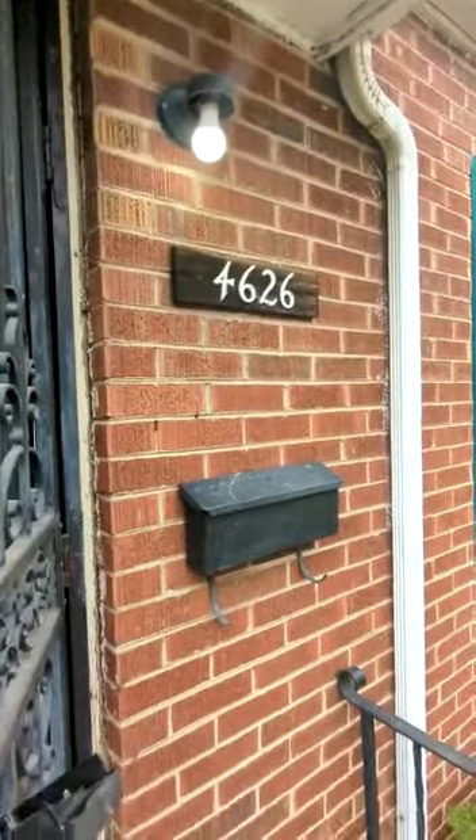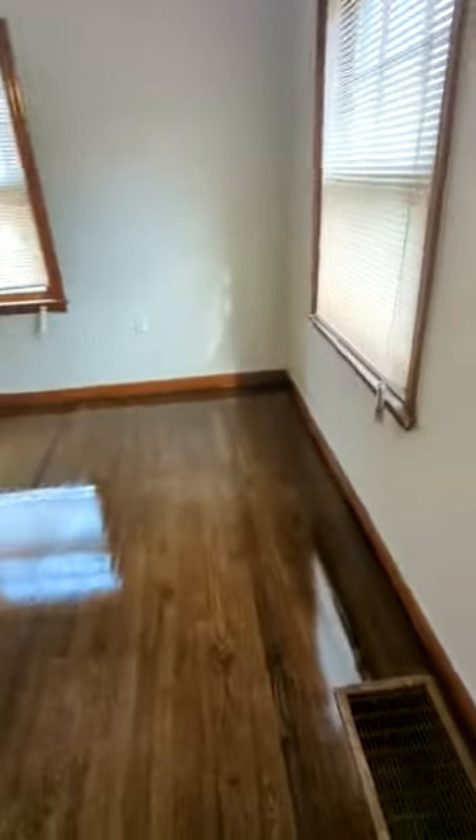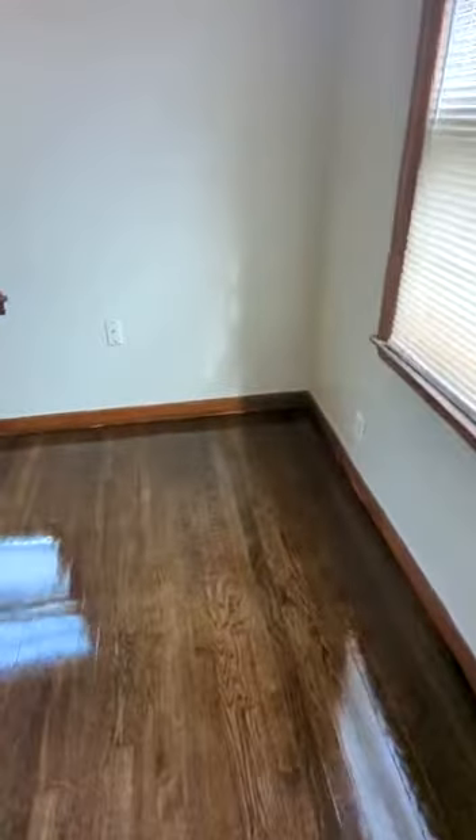We're at 4626 Piers. As soon as we walk in we see some beautiful wood flooring. Not most of the house, but this living room is spacious.